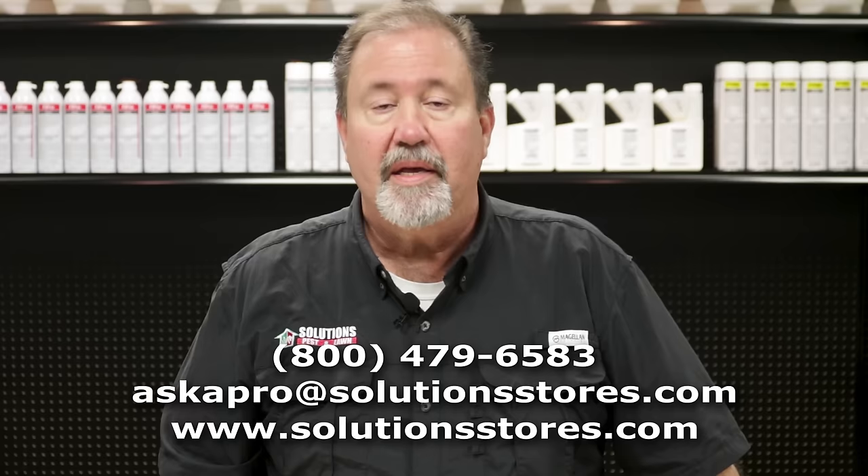Leave us a comment in the comment section below if you have a question. Also, visit one of our stores, give us a call, send us an email, or visit our website. And don't forget to subscribe to our channel for more how-to and product videos.